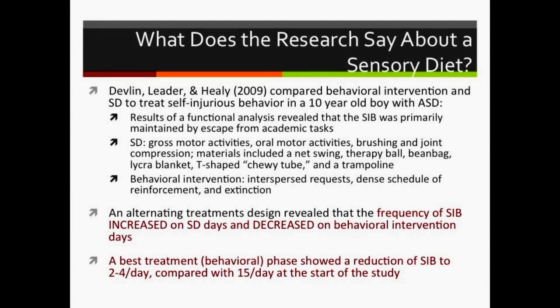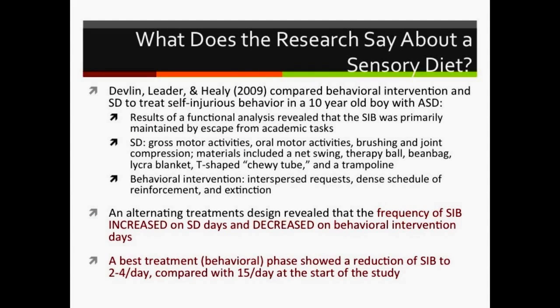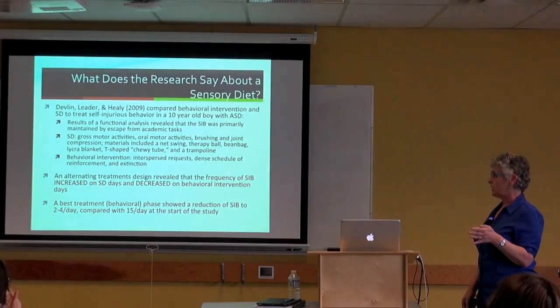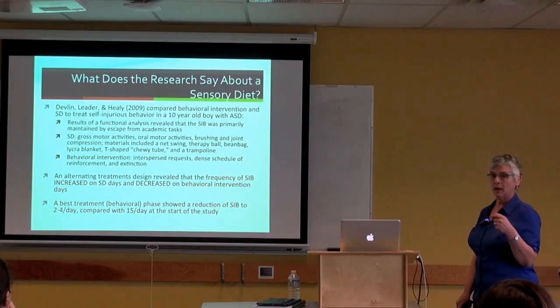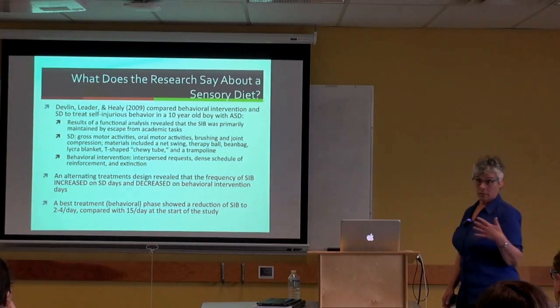A 2009 study examined a sensory diet intervention to treat self-injurious behavior in a 10-year-old boy whose self-injury was escape-motivated. The behavioral intervention involved interspersed requests, a dense reinforcement schedule, and extinction. The study revealed that self-injurious behavior actually increased quite dramatically in the sensory diet condition and decreased in the behavioral condition. After stopping the sensory diet, switching to behavioral intervention across all days dramatically reduced the self-injurious behavior—showing the sensory diet actually made things worse.